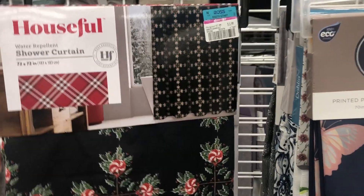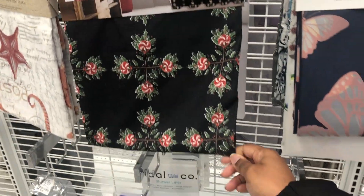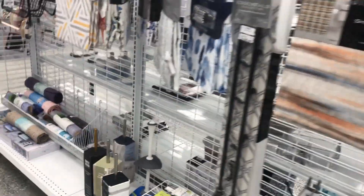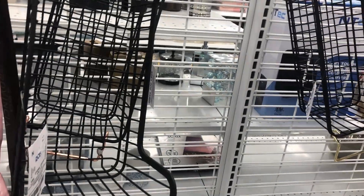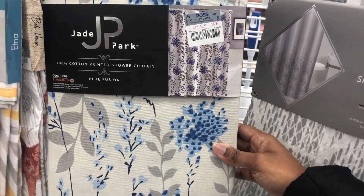This pillowcase with a mask is $6.49. The shower curtain is $3.99. I think that would be it y'all — so make sure y'all like this video and subscribe if you have not already. This shower curtain is $8.99.